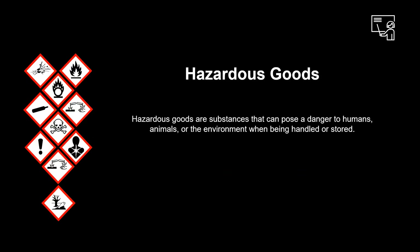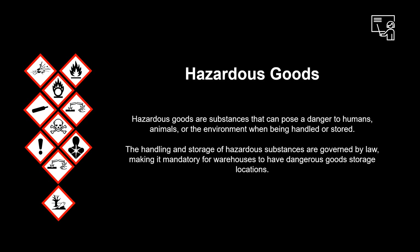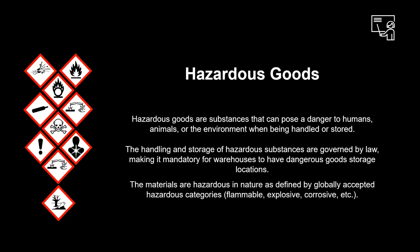Before we run our demo, let's have a look at hazardous goods. Hazardous goods are substances that can pose a danger to humans, animals, or the environment when being handled or stored. The handling and storage of hazardous substances are governed by law, making it mandatory for warehouses to have dangerous goods storage locations. The materials are hazardous in nature as defined by globally accepted hazardous categories: flammable, explosive, corrosive, etc.